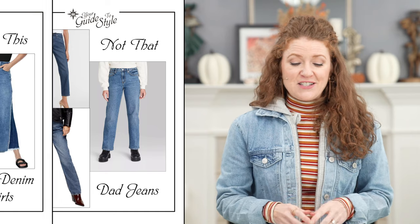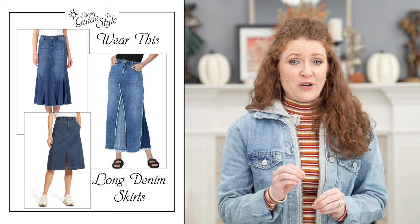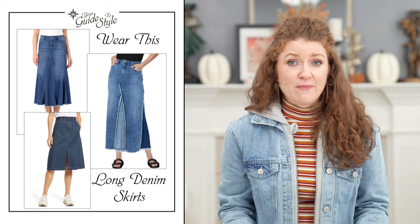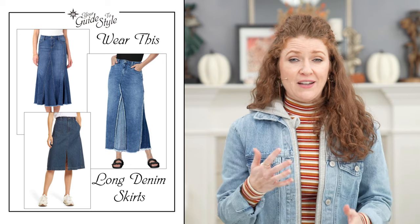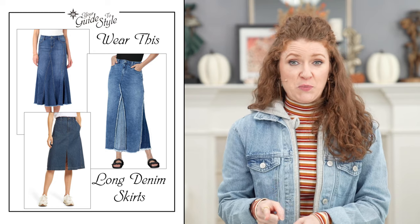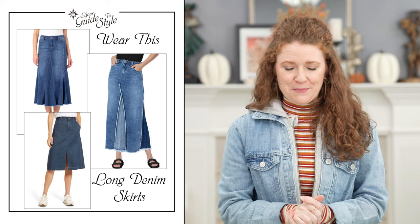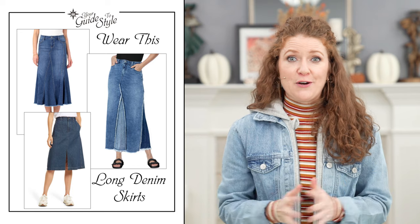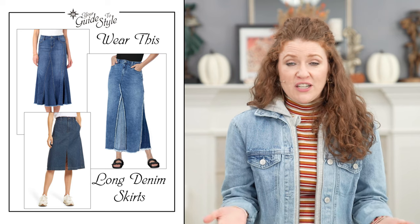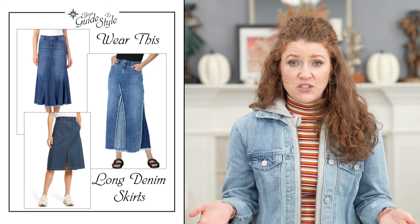Number two on Wear This, Not That is longer denim skirts versus mini skirts. Mini skirts have been around for a while, so I want to highlight the longer lengths — these denim skirts will be either knee length, midi, or maxi, and you can find a lot of them out there. If you love denim skirts and wore them in the late 90s or early 2000s, I hope you held on to yours! You can throw on a sweater and some booties with a longer denim skirt and it looks really cute.